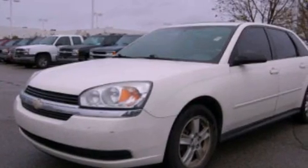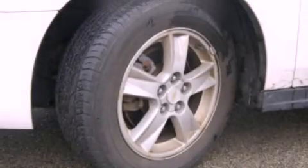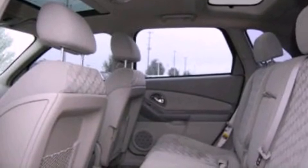Its top features include a sunroof, air conditioning, cruise control, a CD player, a multi-link rear suspension, a four-wheel independent suspension, alloy wheels, traction control, full-power accessories, and power-adjustable gas and brake pedals that enable you to change their height and distance to fit your body rather than you fit to their positions.